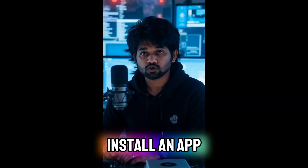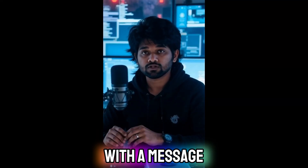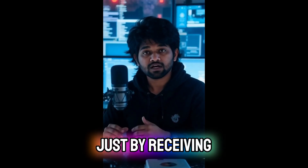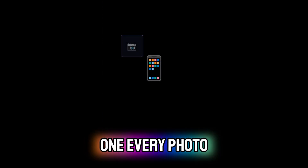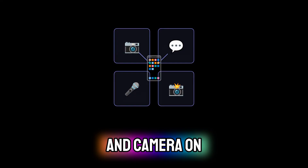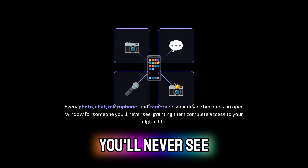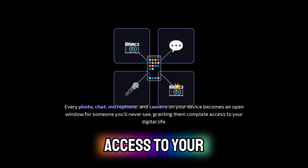You don't need to click a link, install an app, or even interact with a message. Your phone can be infected by Pegasus spyware just by receiving one. Every photo, chat, microphone, and camera on your device becomes an open window for someone you'll never see, granting them complete access to your digital life.